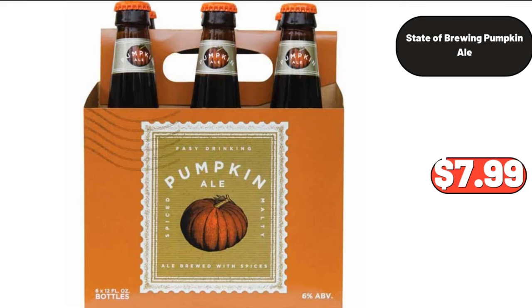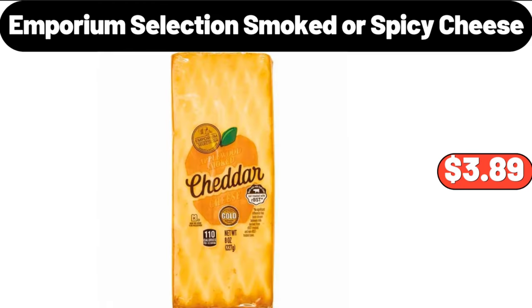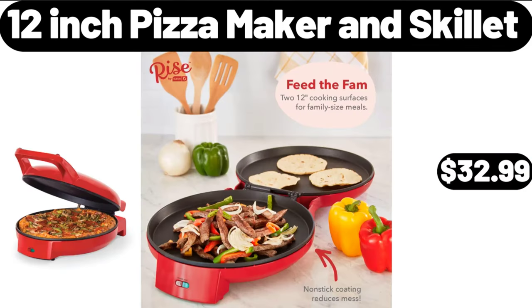State of Brewing Pumpkin Ale, $7.99. LED Desk Lamp, $5.99. Emporium Selection Smoked or Spicy Cheese, $3.89. Reusable Leak Proof Food Storage, 5-Pack, $9.99. 12-Inch Pizza Maker and Skillet, $32.99.